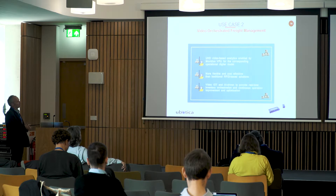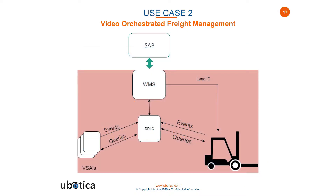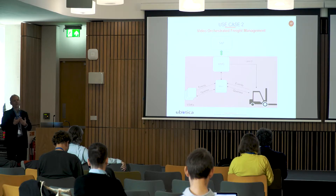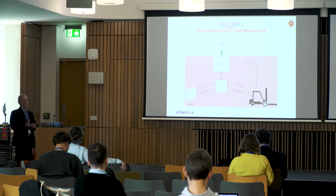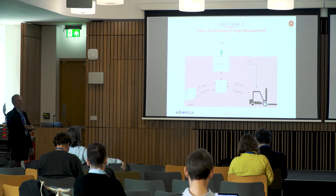We're doing this using the Intel Movidius compute stick — essentially a Myriad 2 or Myriad X on a USB stick. We're replacing RFID technology, which is troublesome and expensive at the volumes these warehouses operate. From an IT perspective, instead of transferring video data around the system, we're actually just transferring the results of the inferences running on the edge.